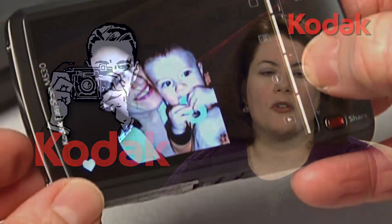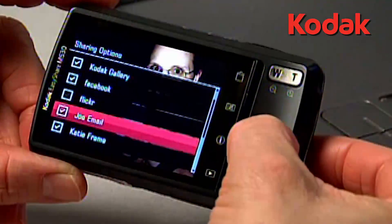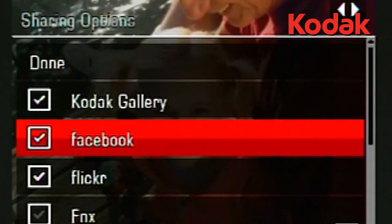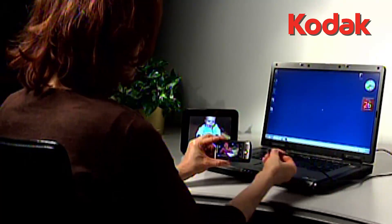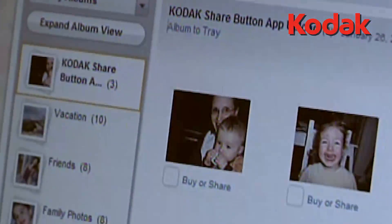Amid widespread speculation that it will soon file for bankruptcy, Kodak said last week it will reduce its business segments from 3 to 2 to reduce costs and help accelerate its digital transformation. The new commercial and consumer units replaced three previous groups: film photo finishing and entertainment, consumer digital imaging, and graphic communications. Kodak also recently filed patent infringement cases against Fuji, Apple, and HTC related to its digital imaging technology.